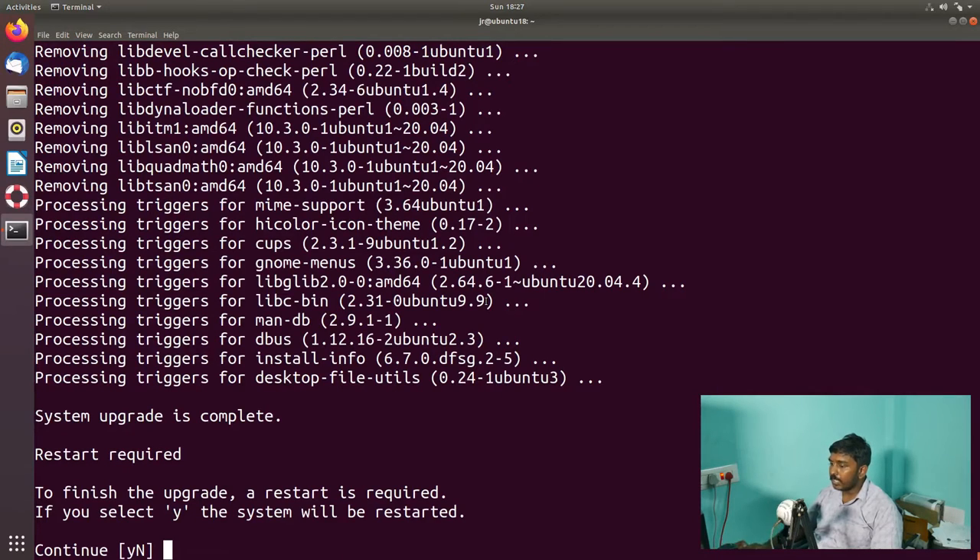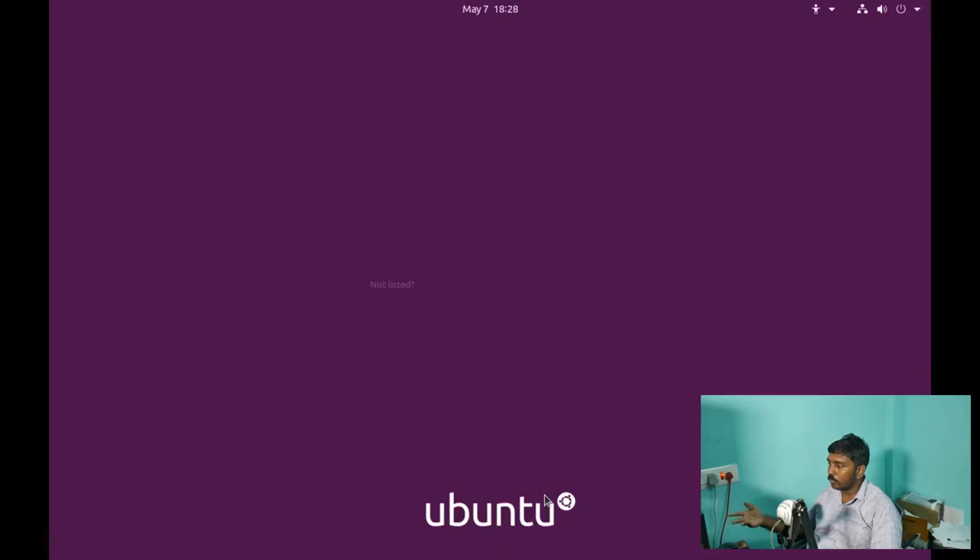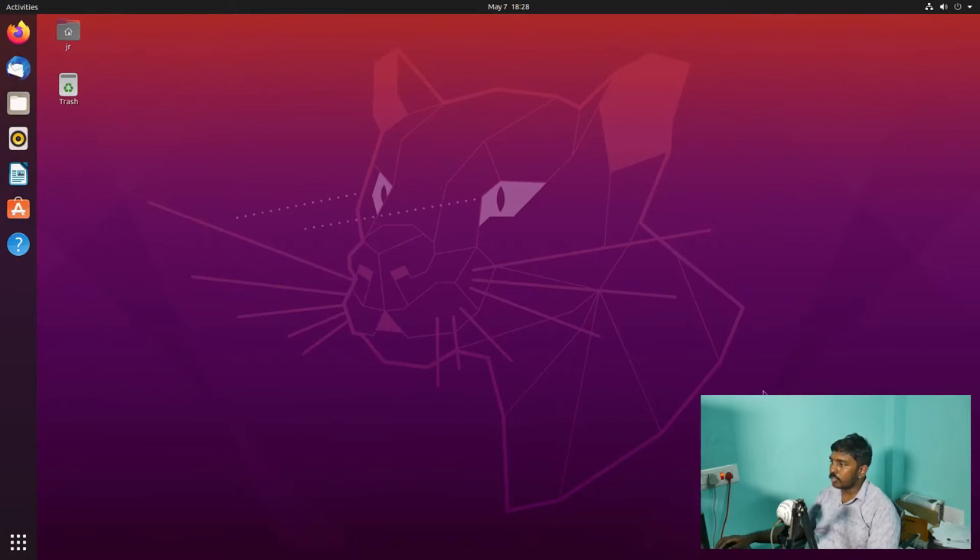Finally, the system upgrade is complete and it's telling a restart is required. If you select Y, the system will automatically restart. So giving Y and Enter — that should reboot the system. The splash screen has changed; there is a modern-looking Ubuntu logo. Let's give our password. Our passwords should not have changed because we are just upgrading the system from 18.04. Even the screen resolution goes back to 1920x1080 in this virtual machine — it remembers the resolution set in the previous version. That's what you get from an upgrade instead of a fresh install, because with a fresh install you have to redo all the changes you made.